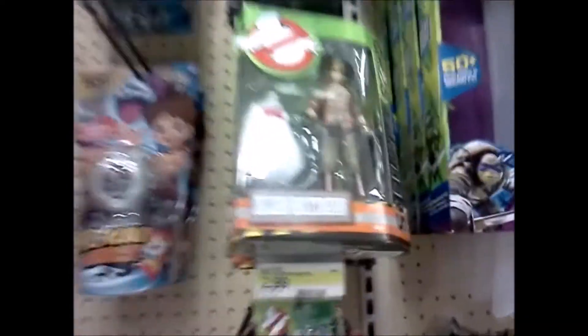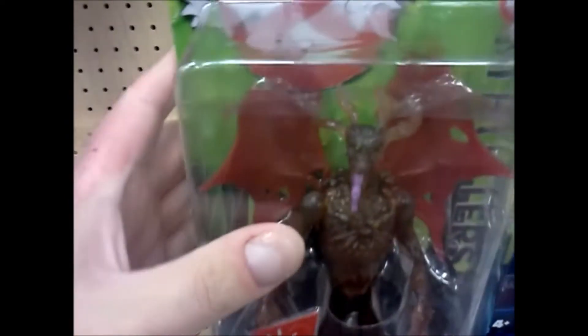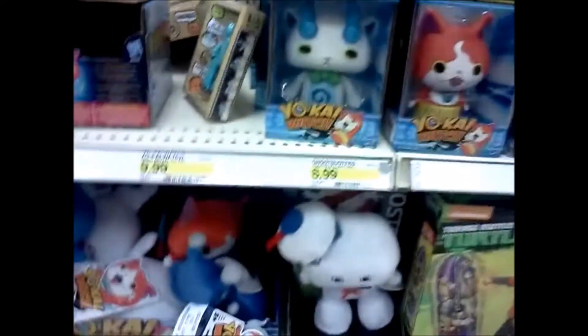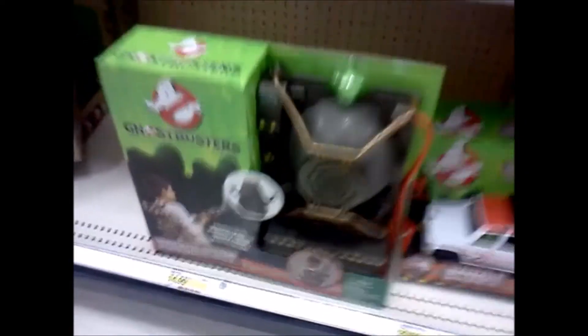And we got the disappointing female Ghostbusters. Even the toys look like they're gonna suck. Let's look at this dragon — is it glow? Glow is green. Disappointing. But this is cute — little Stay Puft. And I like the Ecto wand. So that looks like it's it.